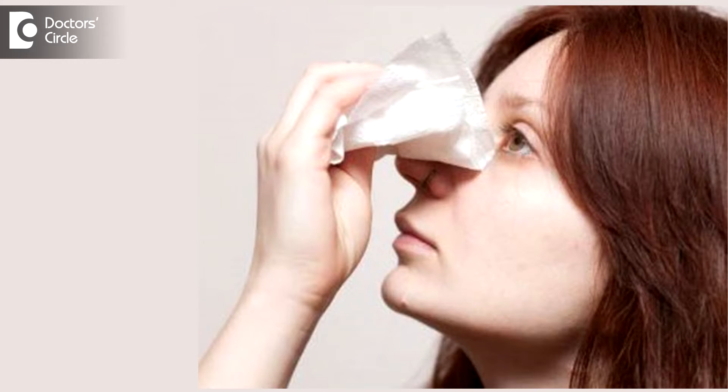We should always keep ice packs handy. Applying cold pledgets of cotton or gauze soaked in ice cold water over the nose and the forehead results in a tampening effect and shrinkage of the blood vessels due to cold compression.